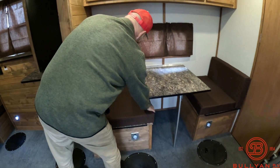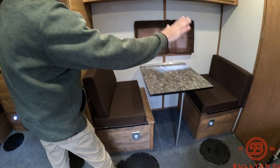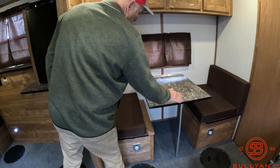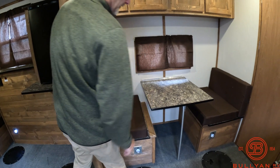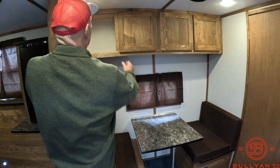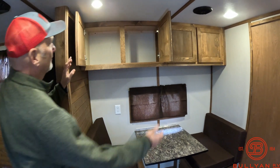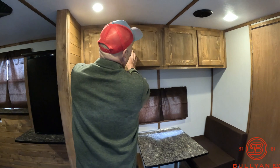This dinette makes into a bed as well. This swings down, this comes off, goes down, makes into a bed — it's very simple. I won't demonstrate because, you know, I'll start stumbling around. Lots of storage up here.